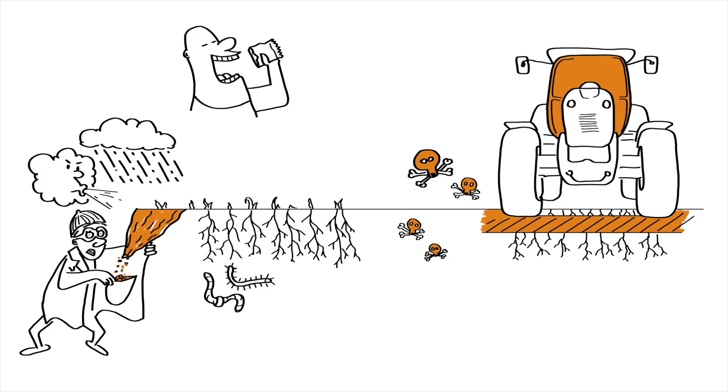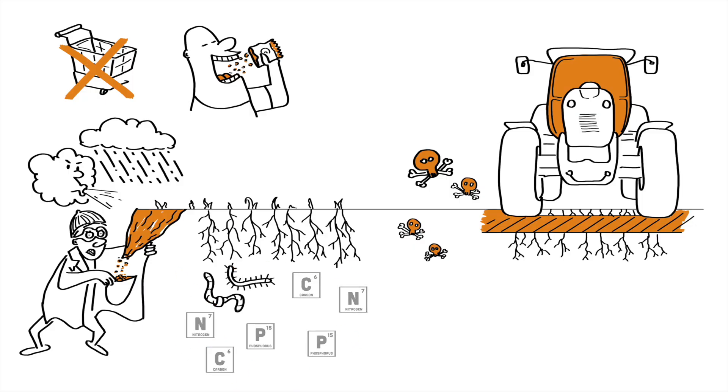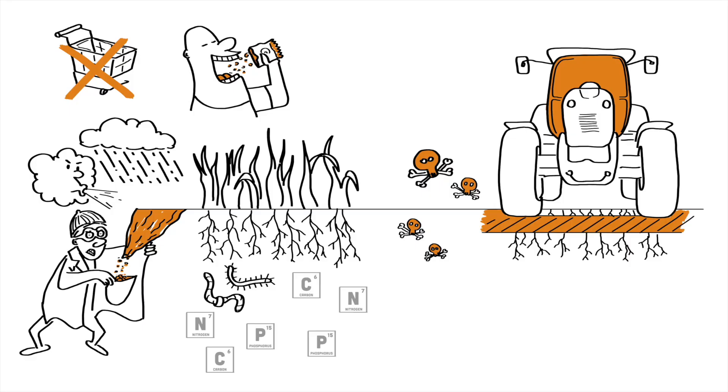Over-farming is like eating all the snacks without restocking. Eventually, you are left with empty shelves, or in this case, nutrient-poor soil. Over the past century, agriculture has shifted towards monocropping, where the same crop is grown year after year.